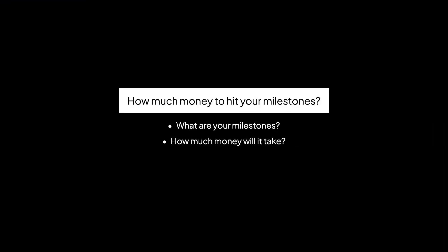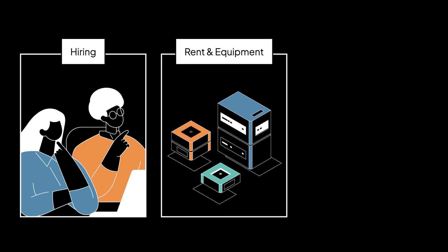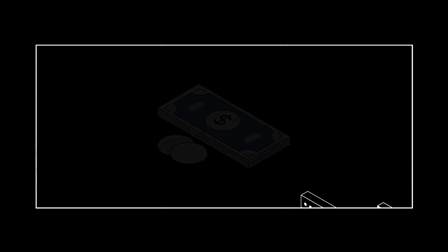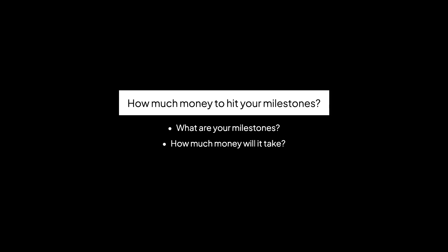Once you know your milestones, you need to figure out what it's going to take to get there. How much money will you need to achieve that milestone? This is where you determine what your company needs in terms of people, technology, and anything else to get to the next level. How many engineers, marketers, salespeople, or customer support reps do you need? How much will it cost to buy the right tech, rent office space, build a website, create a social media strategy, run ads, and set up distribution channels? With this analysis, you'll have a surprisingly great sense of how much cash it's going to take to reach your next milestone.